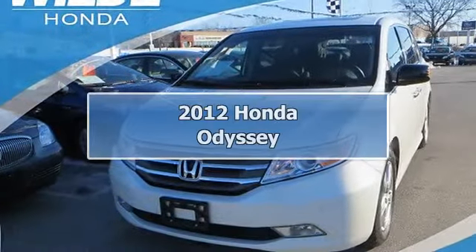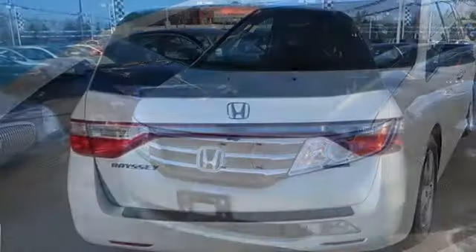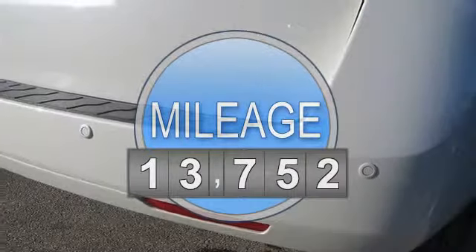2012 Honda Odyssey minivan passenger. This vehicle features the following equipment: automatic transmission, gas engine, five-speed, 3.5L V6, front-wheel drive.